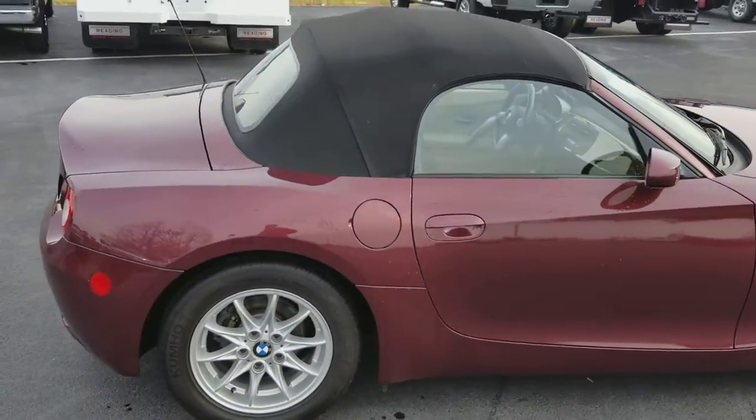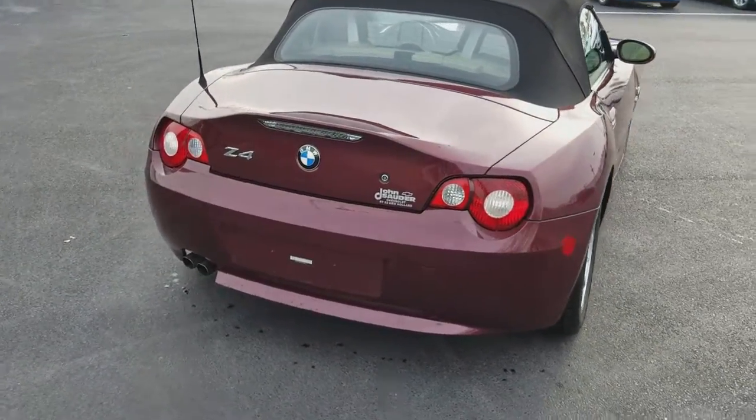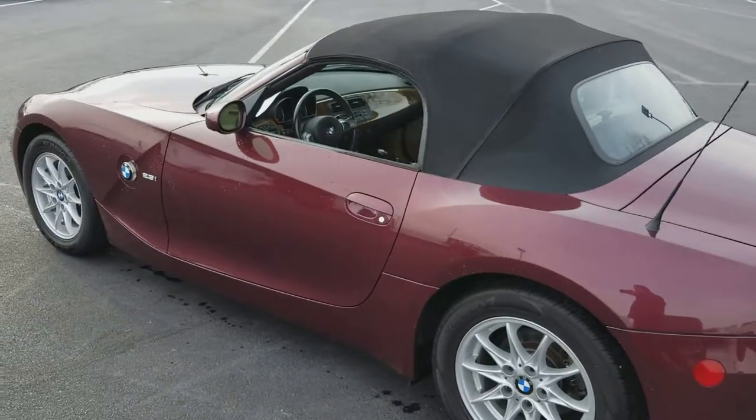The convertible top looks great, it works perfect — no issues there at all. Back here you can see the bumpers aren't smashed up; everything looks really, really clean.